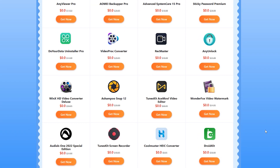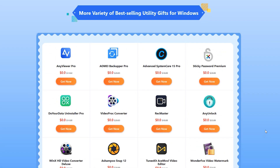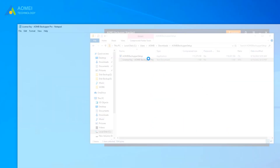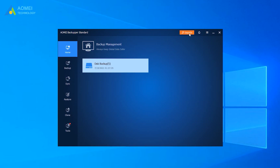Alright, besides that, here we have other 20 best-selling software gifts for you. Click Get Now to download the package. For example, you can enjoy AOMEI Backupper Pro version for one year — just click Get Now to download the package. Copy the license in the text file and paste it into the registry box to upgrade your standard version to Pro.